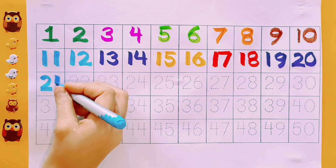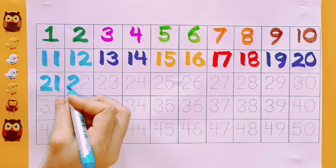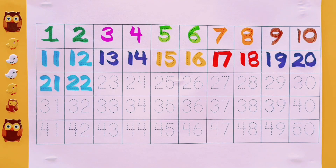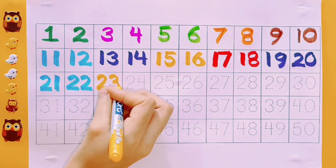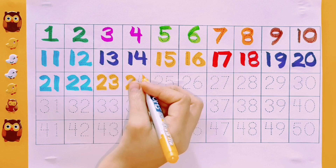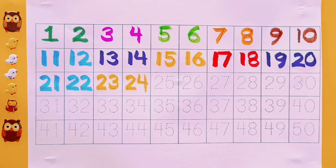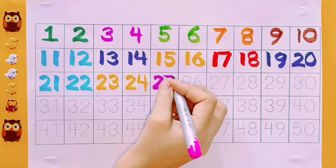21. Sky blue color. 22. Sky blue color. 23. Yellow color. 24. Yellow color.